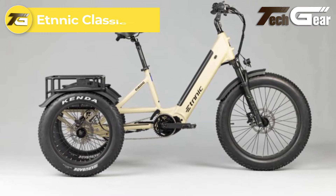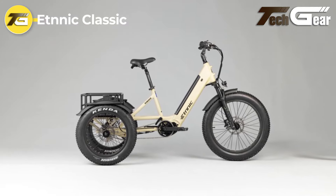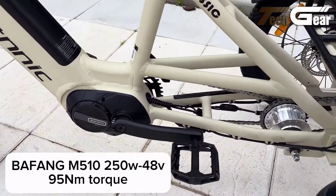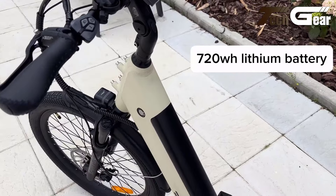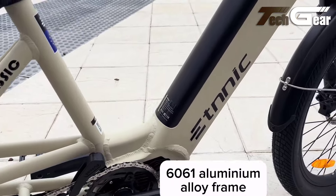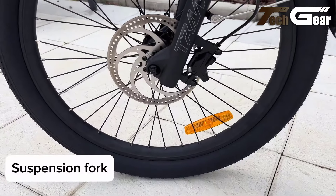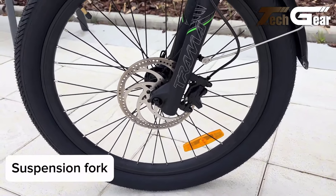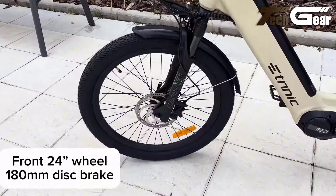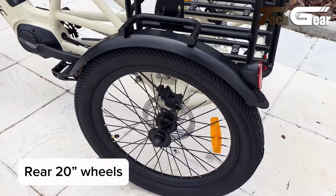The Ethnic Classic electric trike, priced at $1,699, combines power, comfort, and practicality in a sleek design. It features a 250-watt Bafang M510 motor paired with a 48V 14Ah battery, providing dependable performance with a range ideal for both daily commuting and leisurely rides. The robust aluminum 6061 frame ensures long-lasting durability, while the Mozo suspension fork — equipped with a locking feature — guarantees a smooth and comfortable ride. Weighing 45 kilograms, the trike is fitted with hydraulic brakes for enhanced safety and stability. Its Kenda tires — 24-inch front and 20-inch rear — offer excellent traction on various surfaces.